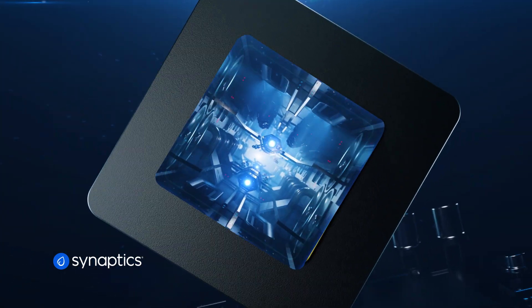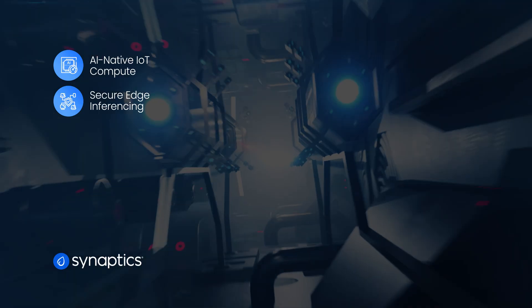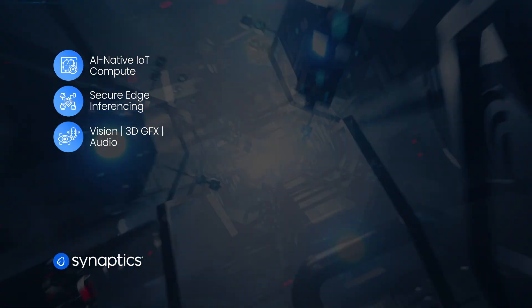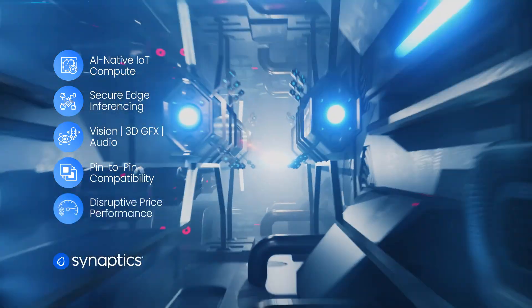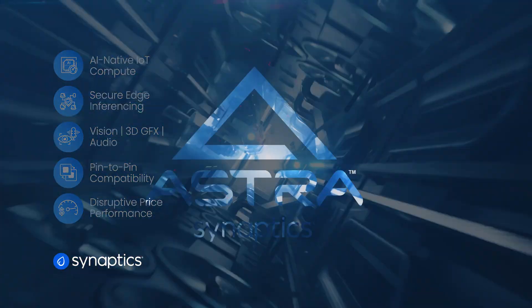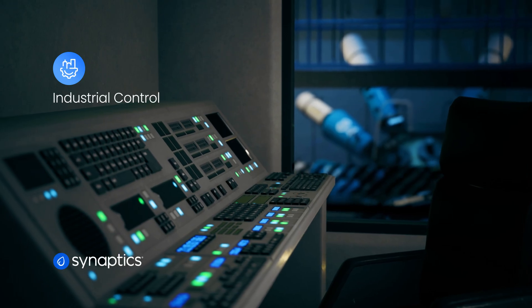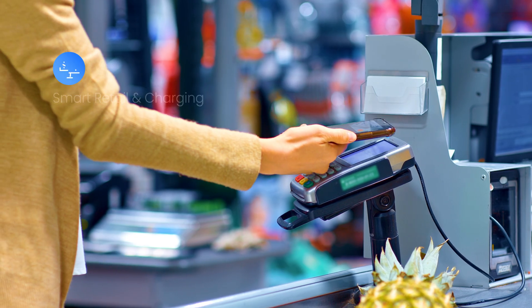SL2610 delivers AI-native compute, secure edge-inferencing, advanced vision, 3D graphics, audio, and pin-to-pin compatibility with disruptive price performance at the edge. From smart homes to smart living, SL2610 is powering the future across industries.